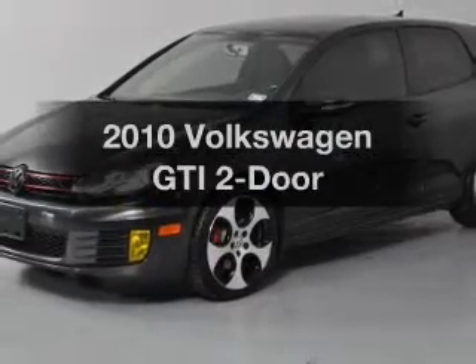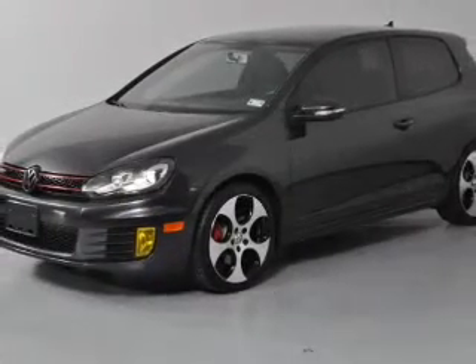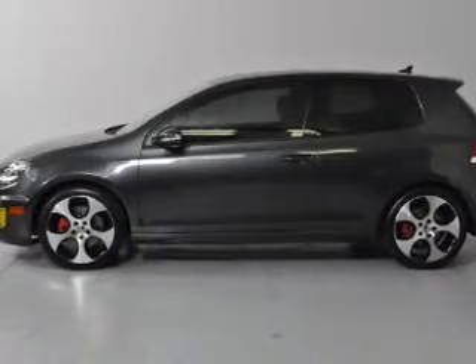Get noticed in this 2010 Volkswagen GTI. If you're looking for an automobile with great attributes, look no further.